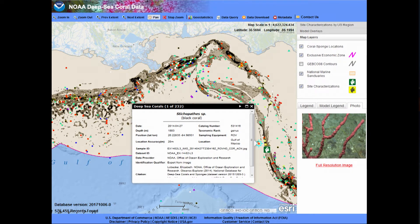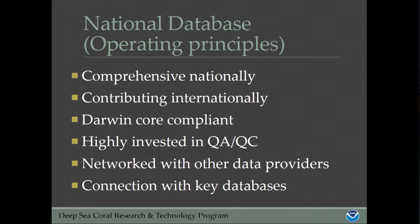We're U.S.-focused because that's our mandate, but we are interested in getting more international records into the database. We want to be comprehensive nationally and contributing internationally. We are Darwin Core compliant, so our data talks to other data. We share our dataset out through OBIS USA, which then gets ingested into the international OBIS. We are highly invested in QA/QC and we really want to network with other data providers. Please ingest our mapping service and access our data through the ERDDAP portal. We really want to extend that — you can call me and I will literally pick up the phone immediately and help you.